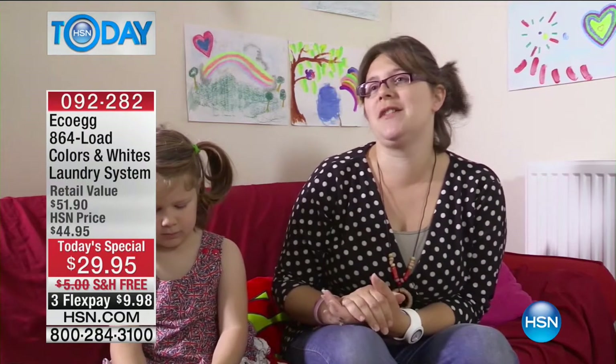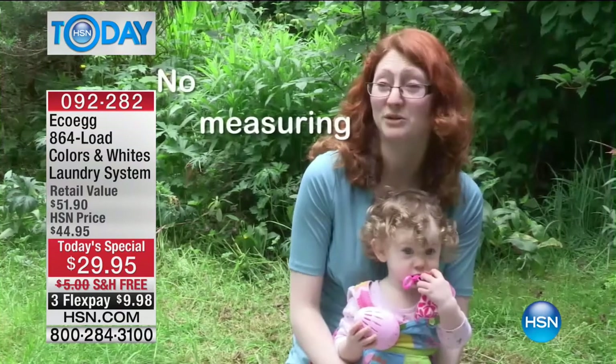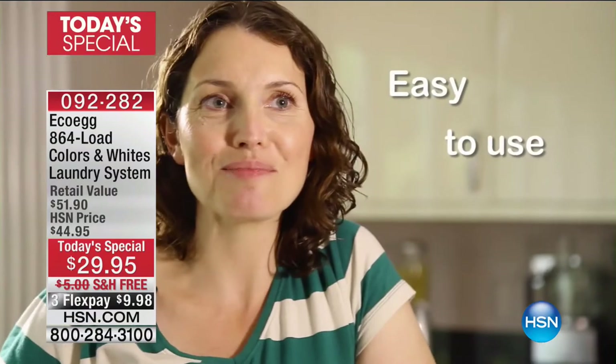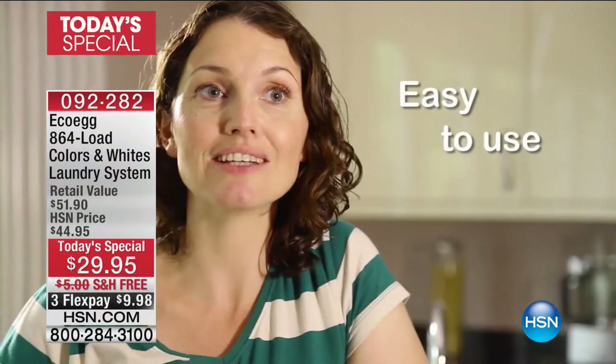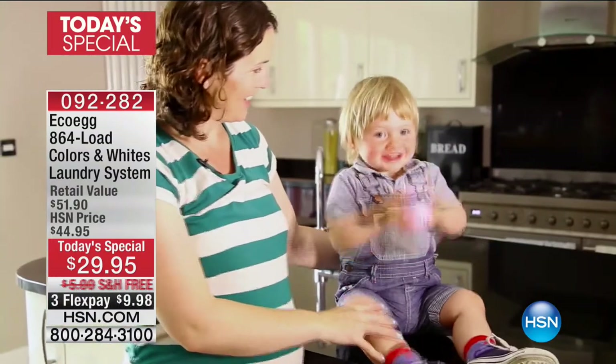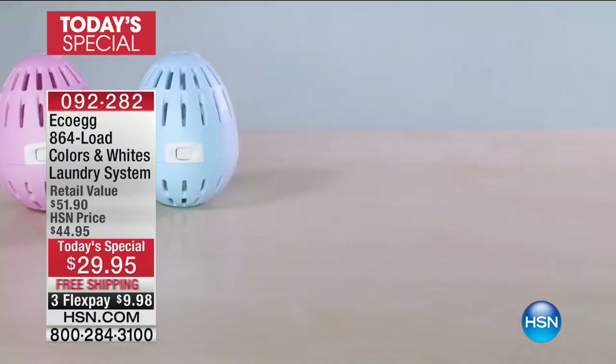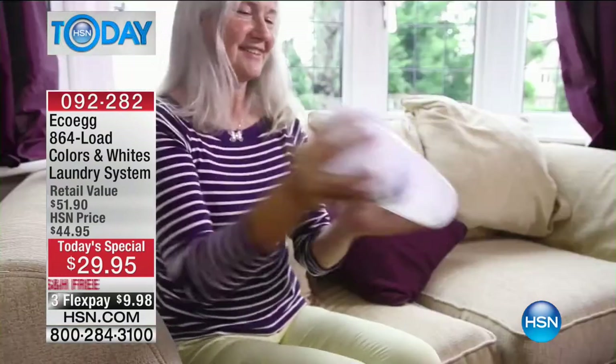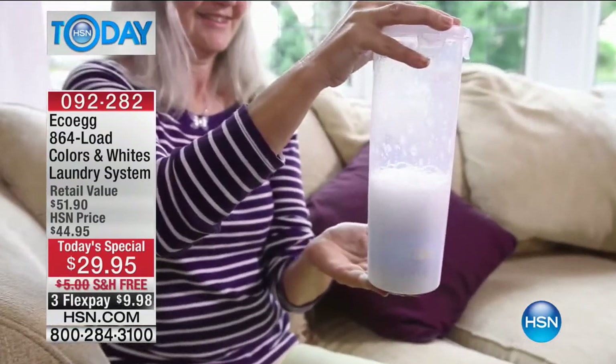You just put it in the machine - even my daughter knows how to use it. There's no measuring of detergent or boxes of detergent. My husband has been known to put the washing on occasionally, and using the EcoEgg it's so simple even he can do it. It is a safer option for people with sensitive skin. If you get your washing clean, which is what you want, it really does work.